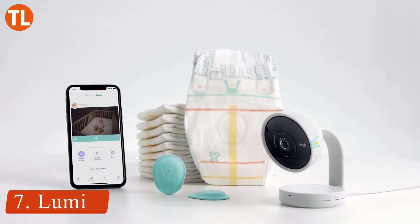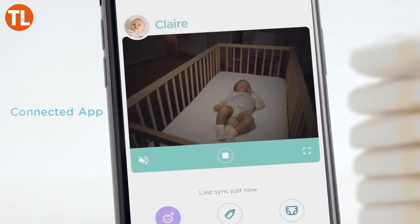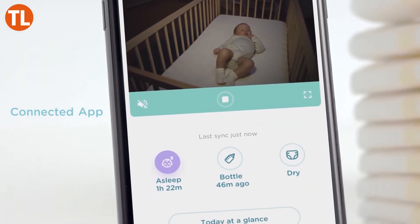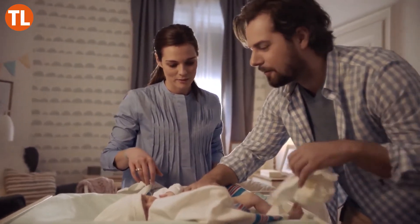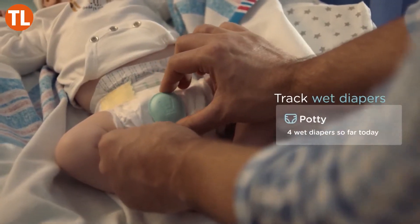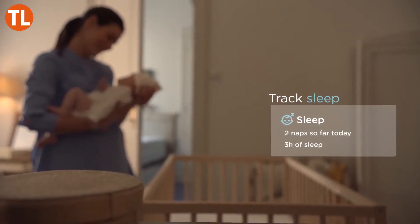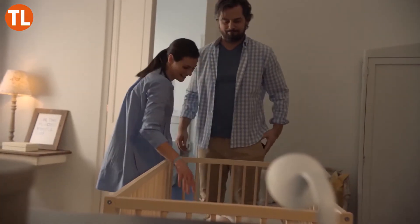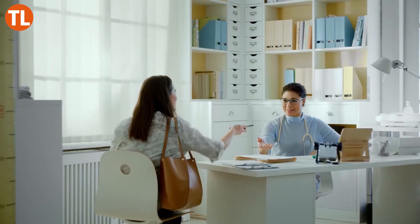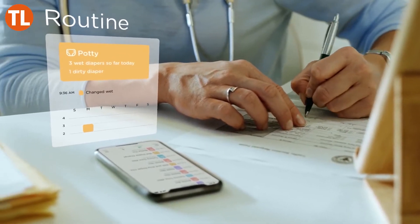Number 7: Lumi. Now you can monitor and track your baby 24/7 with Lumi by Pampers. This all-in-one connected care system combines a video monitor with an activity sensor to give parents real-time data. This baby monitoring system will even offer insights tailored specifically to your baby. Lumi was co-developed by pediatricians and is certified safe for daily use.